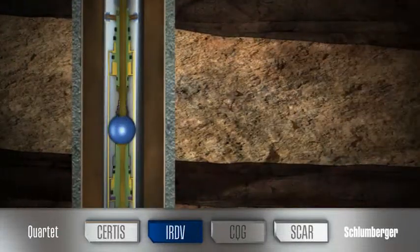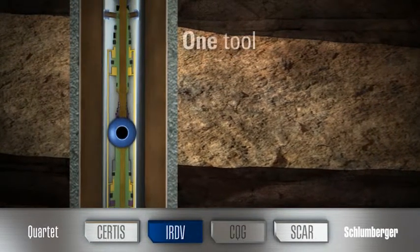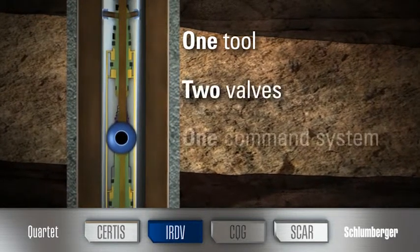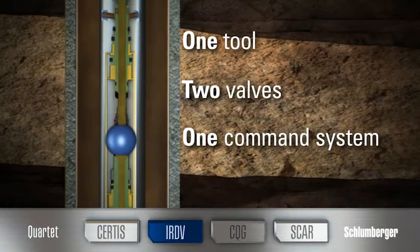The IRDV features nitrogen-free, hydrostatically powered testing and circulating valves in one tool. A single command system can operate both valves in a full range of conditions and is immune to downhole pressure and temperature fluctuations.